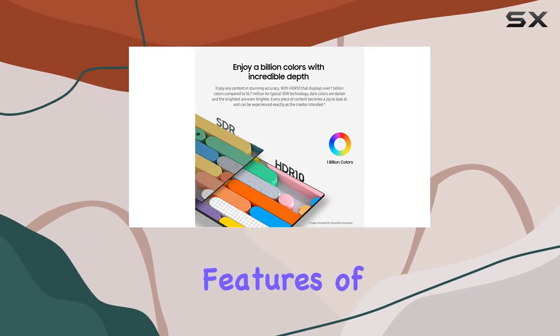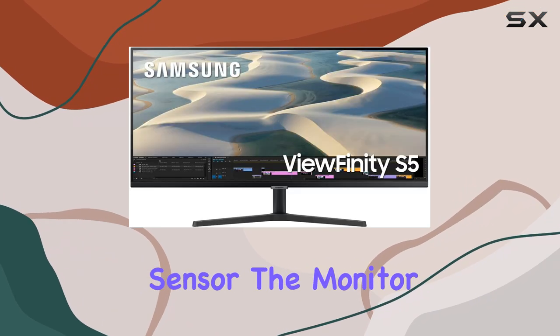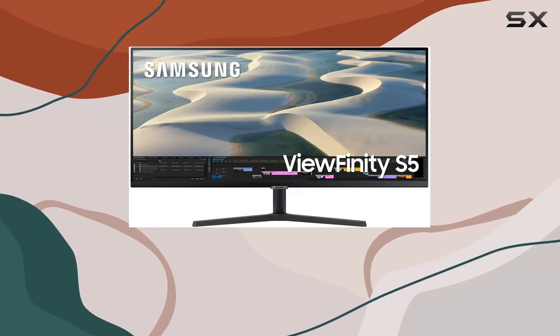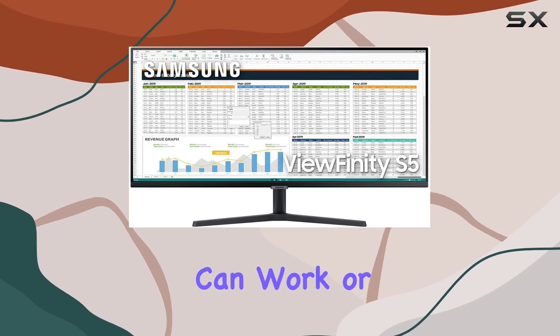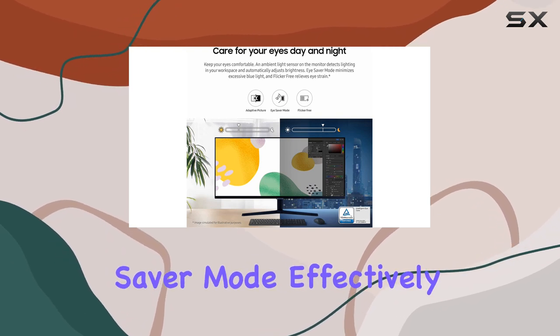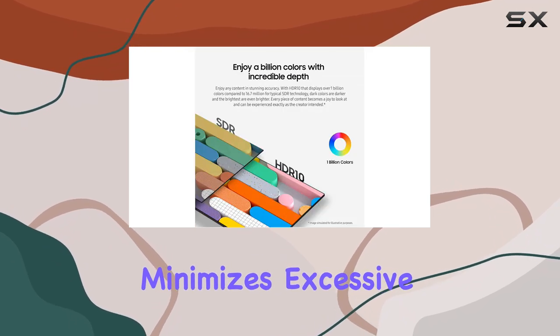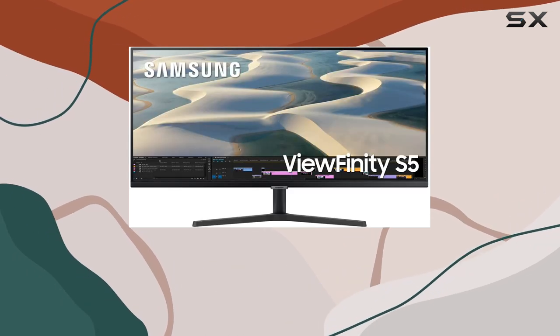One of the standout features of this monitor is its eye care technology. With an ambient light sensor, the monitor automatically adjusts its brightness based on the lighting conditions of your workspace, so you can work or game for extended periods without straining your eyes. The eye saver mode effectively minimizes excessive blue light, while the flicker-free technology enhances your comfort during long sessions.